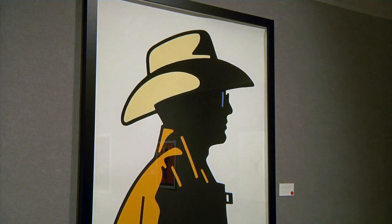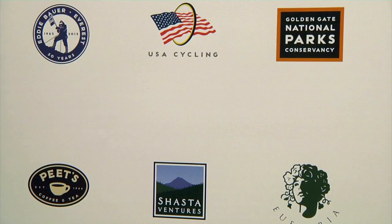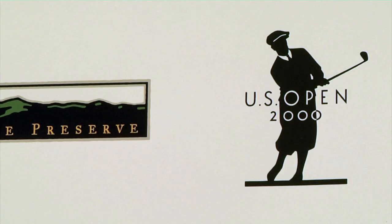You can see his work in normal, everyday life. We've all been exposed to it through his work for Turner Classic Movies, he's made so many stamps. If you've ever been to a national park, you've likely seen his work.